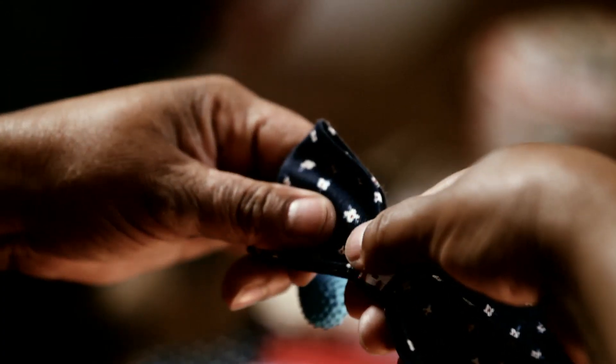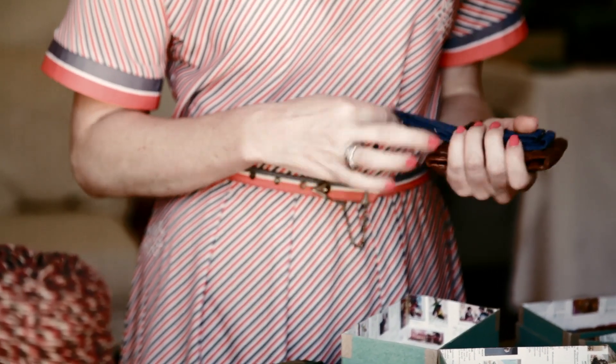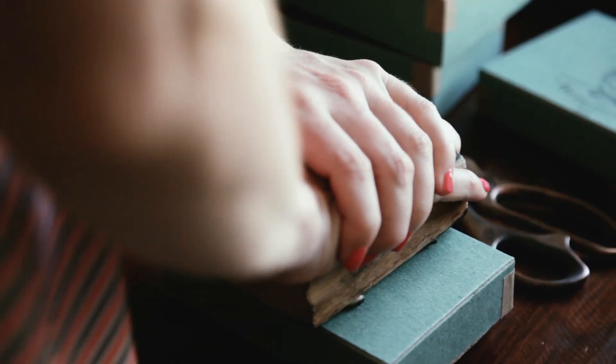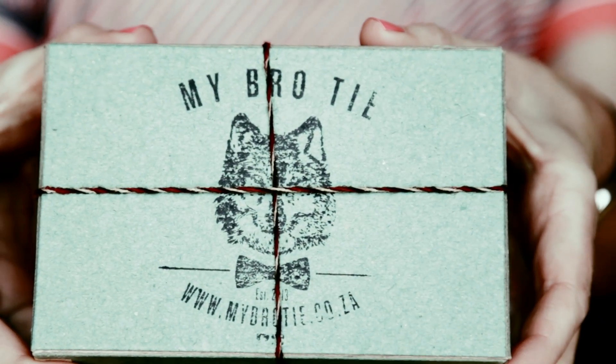The beauty of this whole project for me is if my mum had to make bow ties and sell it at the Kerk Bazaar, you could probably get 20, 30 rand for a tie. But with a little help from my side in terms of creating a brand and packaging, we really have a marketable product.